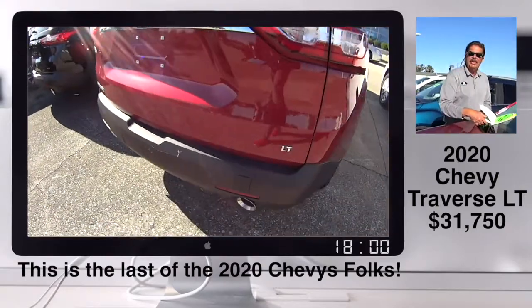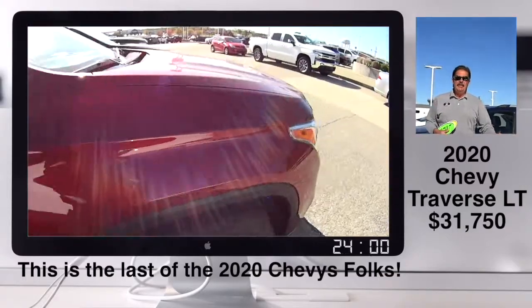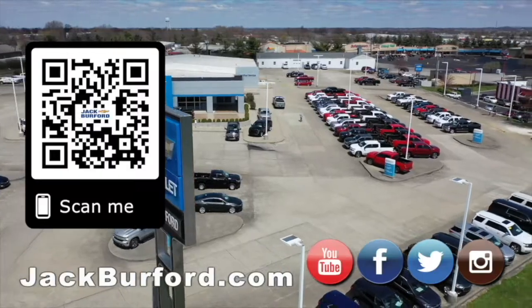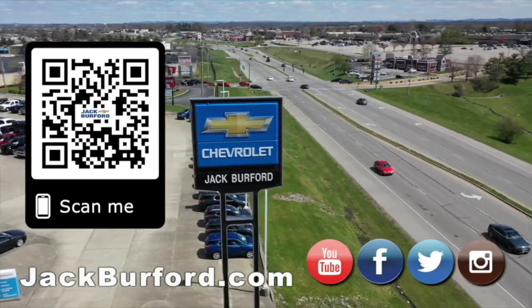Best deals are on the 2020s. We have truckloads of 2021s coming down every single thing. But folks, if you're wanting a great deal on a vehicle, please come and see us here at Jack Burford Chevrolet. We'll treat you like family. Why would you buy a vehicle anywhere else? Make sure to visit us at jackburford.com and subscribe to our YouTube channel.